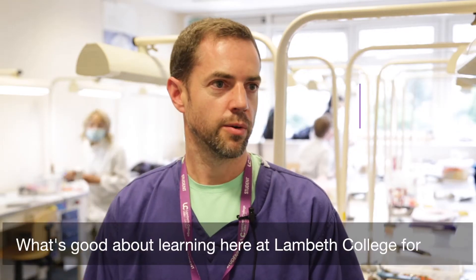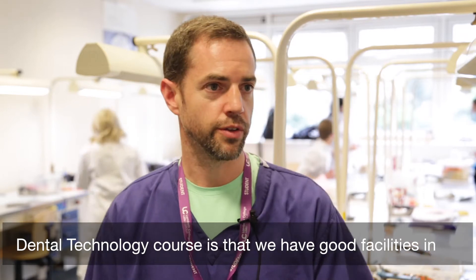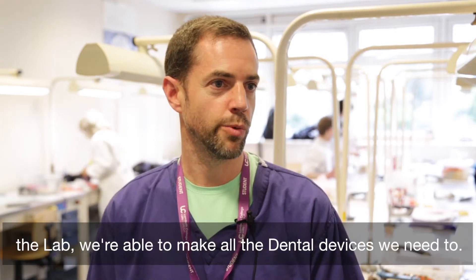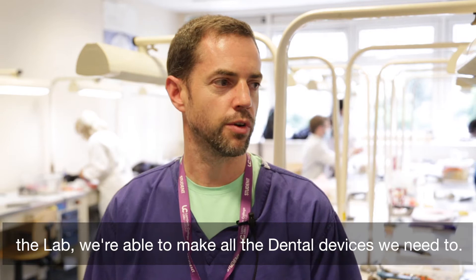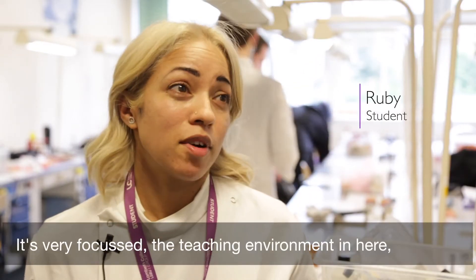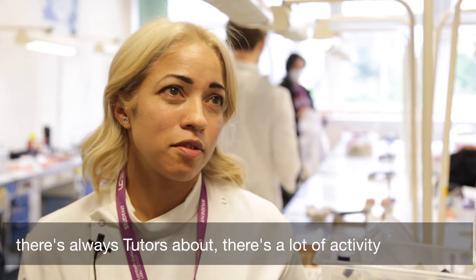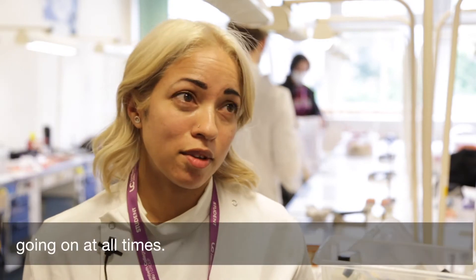What's good about learning here at Lambeth College for the dental technology course is that we have good facilities in the lab. We're able to make all the dental devices that we need to. It's very focused, the teaching environment in here. There's always tutors about, and there's a lot of activity going on at all times.